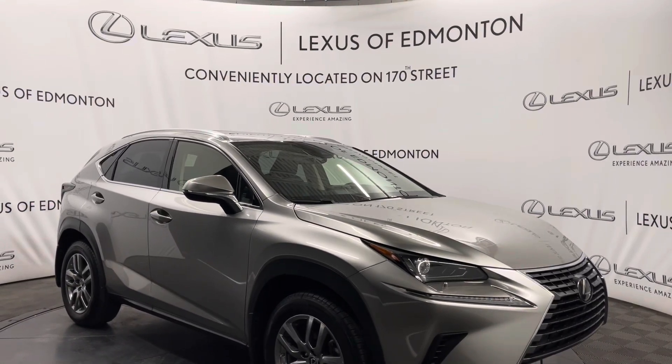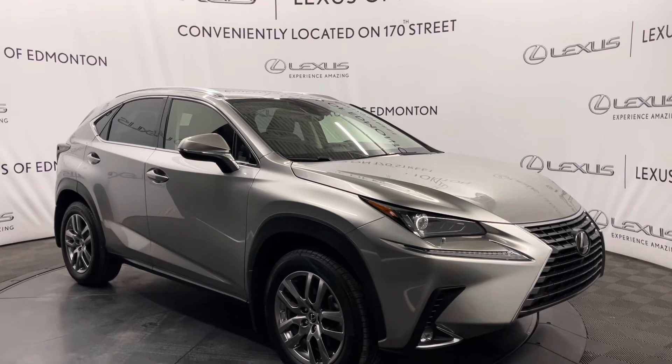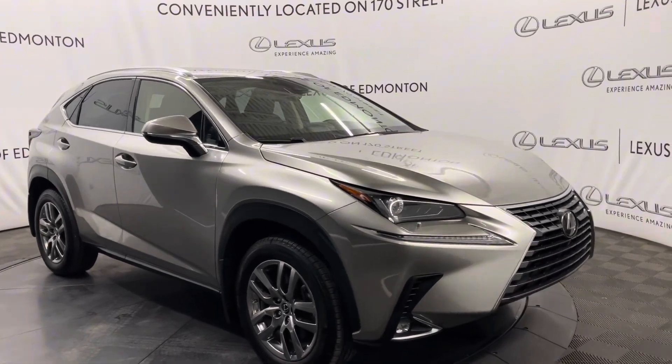Hello everyone, welcome to Lexus of Edmonton, located off 170th Street. Today I have a 2021 Lexus NX300 in Atomic Silver. This is the premium package.